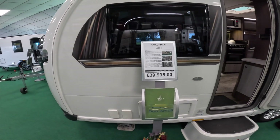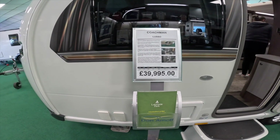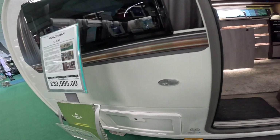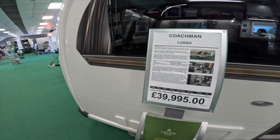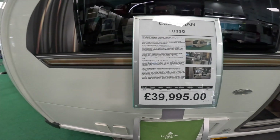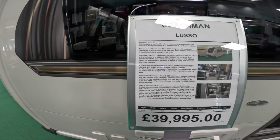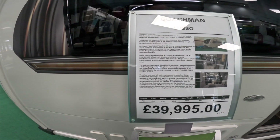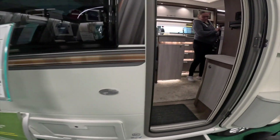This is the Coachman Lusso, £39,995. Let's have a quick look — it's pre-owned, a 2021 model. It's got automatic leveling, solar, barbecue points, a wraparound front lounge, and island beds. It's got everything really.